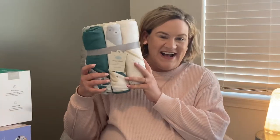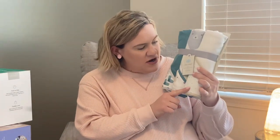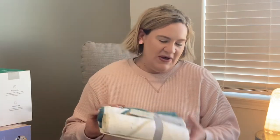We also got some washcloths — these are also Cloud Island and they go with the towels I just showed you. So soft and such nice colors. I think this is about all we'll need for washcloths because my grandmother-in-law has crocheted a lot of really cute bath cloths that we're going to use for the baby. And then the last set of towels — I love the constellation pattern. These are also Cloud Island from Target, the small ones, so these are ones we'll probably be able to use as soon as he comes home from the hospital.